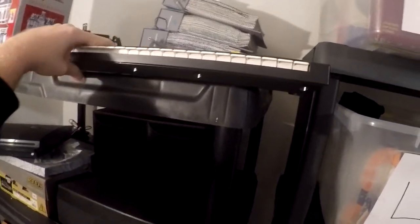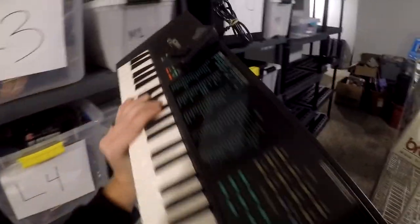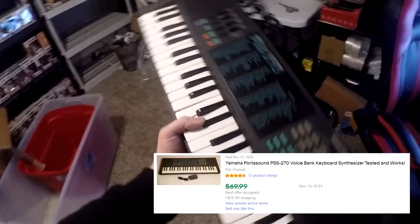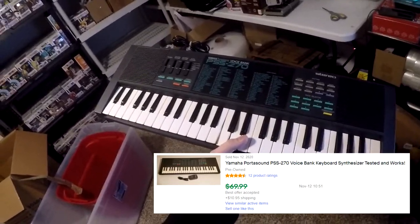Next thing going out is a Yamaha PortaSound PSS-270 soundboard. I have about $3 into it from that yard sale where we found the binary stuff — pure profit. I ended up buying a power cable for it, so maybe $10 invested total. It actually sold three weeks ago but the buyer never paid, so I relisted it and it sold within about two days. It's up in the loft. This sold for $39.99 plus shipping, $60 all in.